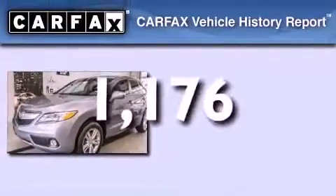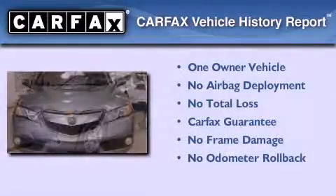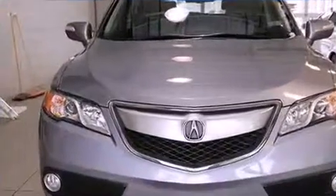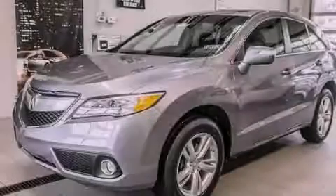This Acura has had only one owner and it qualifies for the Carfax buy-back guarantee. We invite you to contact us today to learn more about this vehicle.